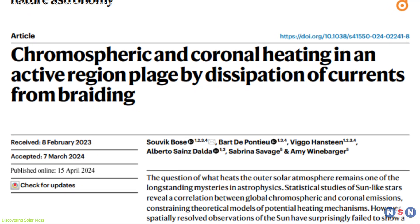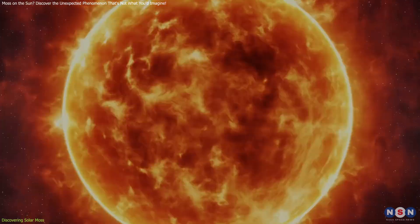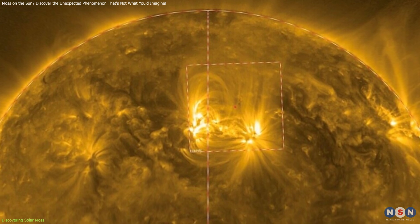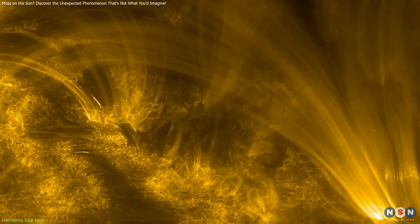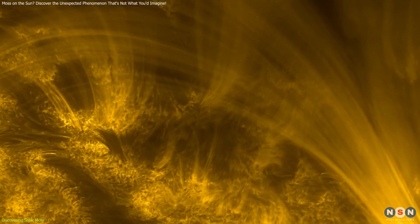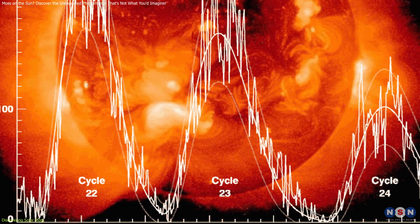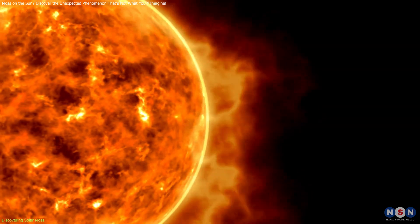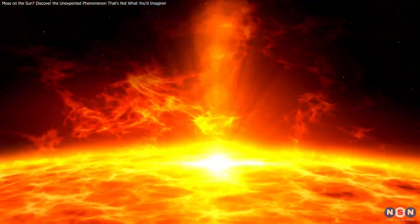These studies challenge previous assumptions that the Sun's atmospheric heating was primarily due to acoustic waves emanating from its surface. Instead, recent data suggests that magnetic interactions within these mossy regions are significant drivers of the intense heating observed in the chromosphere and corona. Enhanced by advances in imaging technology, our current understanding of solar moss includes detailed interactions with magnetic fields and plasma flows, contributing vital data to refine models of solar activity and improve predictions.